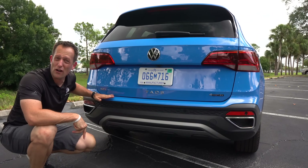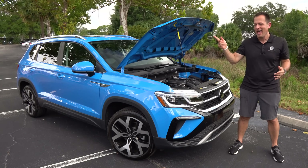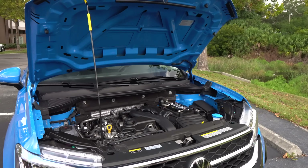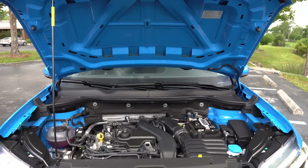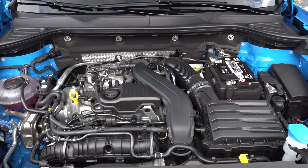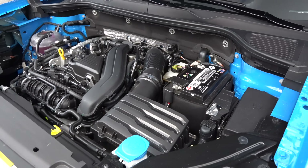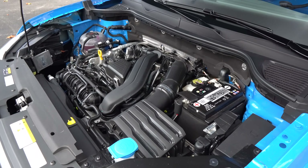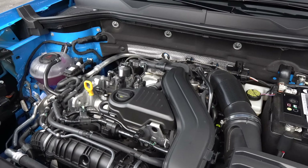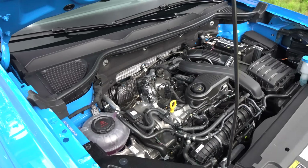Why don't we pop the hood and see what's powering the Taos. It does have a prop rod — I'm not going to zonk it because pretty much all the competition has the same. Underneath that hood is something a little different from Volkswagen — you're not going to find a two-liter. It's actually a 1.5-liter inline-four turbocharged engine, 158 horsepower, 184 pound-feet of torque. It is mated to a seven-speed DCT — that's the dual-clutch transmission. Zero to 60 with all-wheel drive is around 7.8 seconds. Quarter mile is 16 and a half seconds. Top speed is 120 miles an hour. MPGs — you're looking around 25 in the city, 32 on the highway.